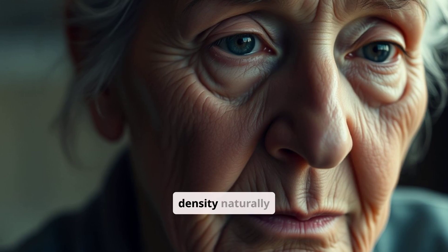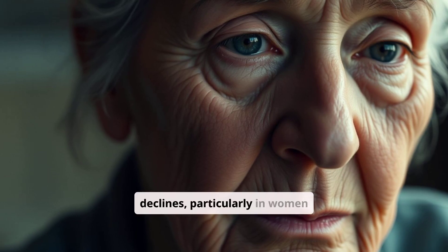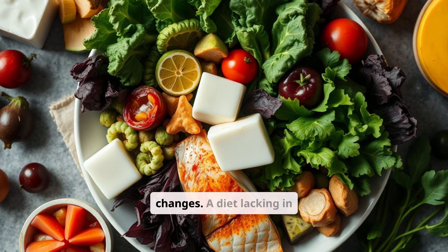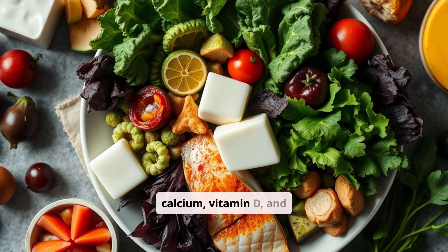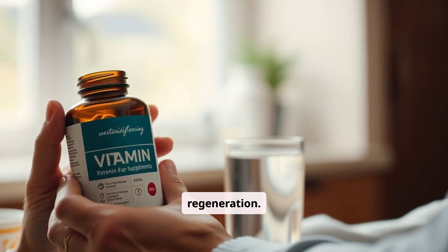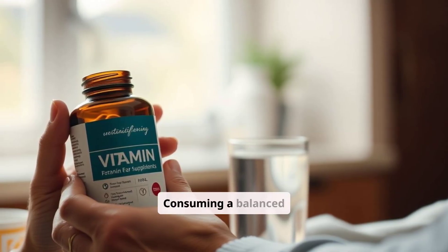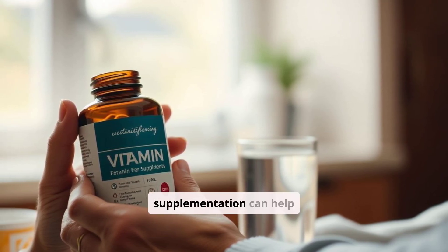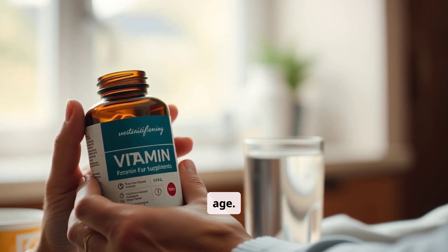As we age, bone density naturally declines, particularly in women after menopause due to hormonal changes. A diet lacking in calcium, vitamin D, and vitamin K2 can also impair bone repair and regeneration. Consuming a balanced diet rich in these nutrients and considering supplementation can help maintain bone health as you age.